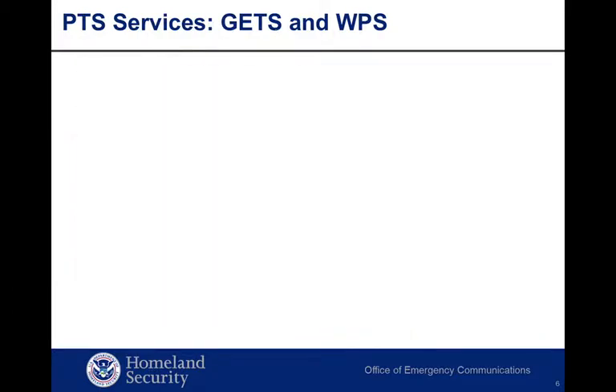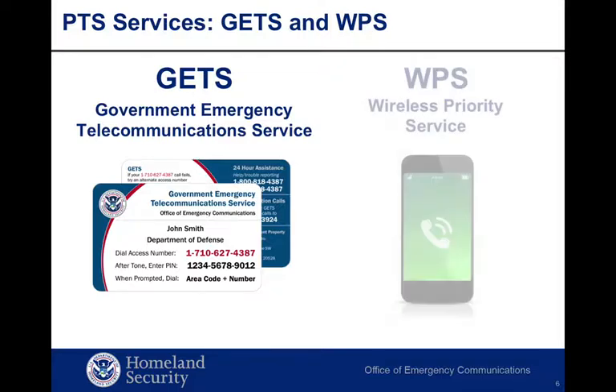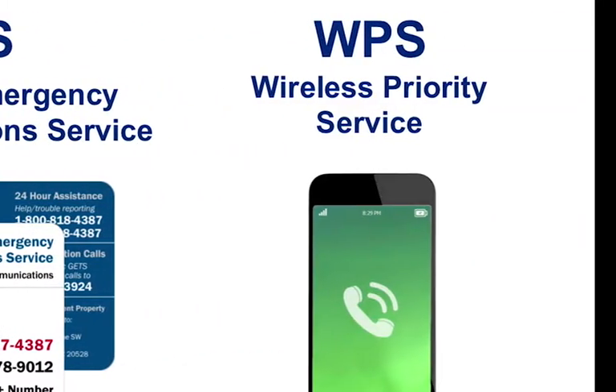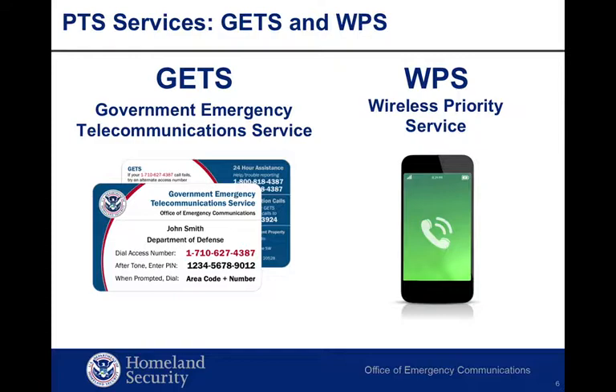The Government Emergency Telecommunications Service, or GETS, has been operational since 1994 and includes priority enhancements in U.S. long distance and local service provider networks nationwide. The Wireless Priority Service, or WPS, has been operational since 2002 on major U.S. wireless carriers. In many years of operation, GETS and WPS have supported vital communication capabilities during numerous hurricanes, earthquakes, floods, wildfires, and acts of terrorism.